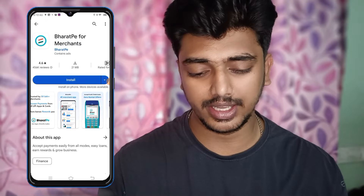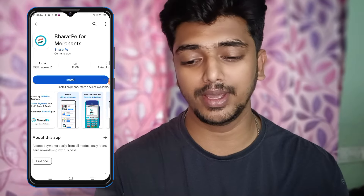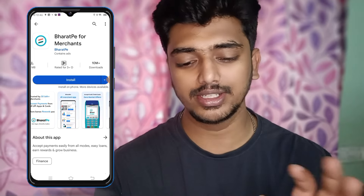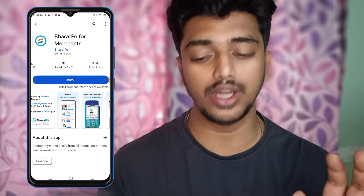If you have a topic, you can check the app today. It's the best pay for merchants. If you look at the rating, it's 4.6, with 10 million downloads. So you can download the app.